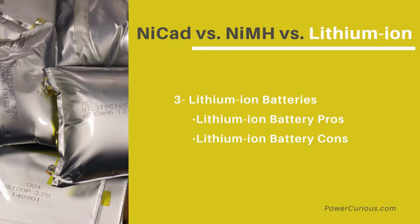Lithium-ion battery cons: they are very expensive compared with other technologies, extremely sensitive to high temperatures, and have a 2-3 year shelf life.